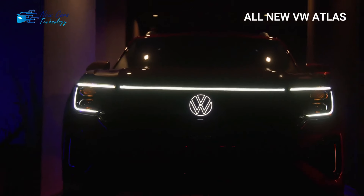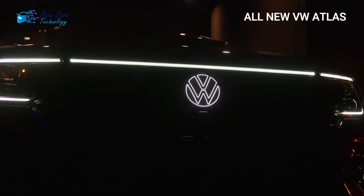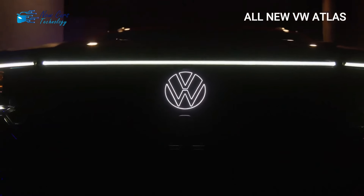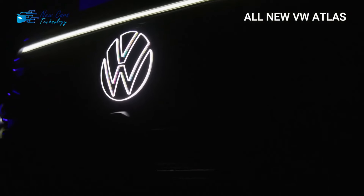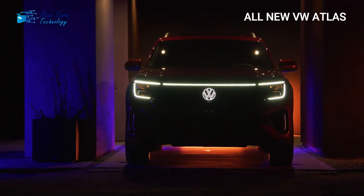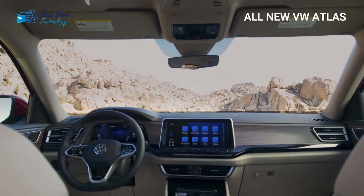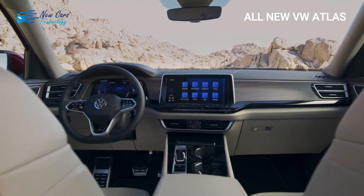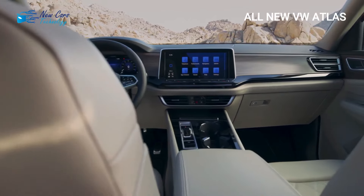There is also a head-up display and predictive adaptive cruise control. The VW Atlas cargo space remains unchanged for 2024. The cabin is competitive in the three-row SUV class, particularly the spacious third row — total volume outperforms segment leaders such as the Kia Telluride and Ford Explorer.